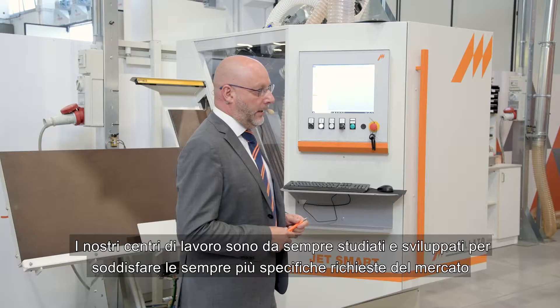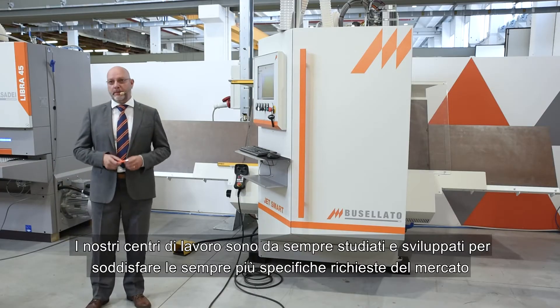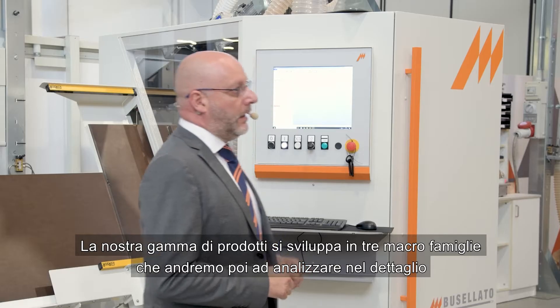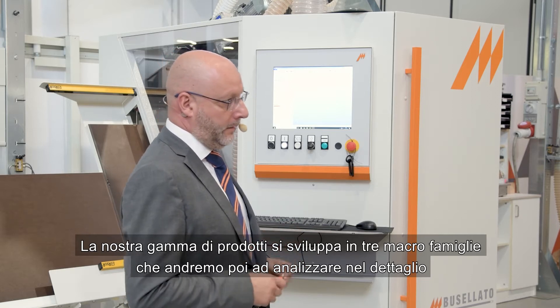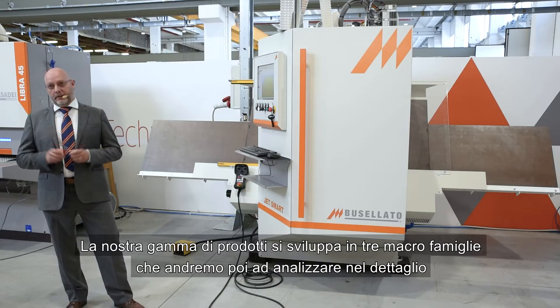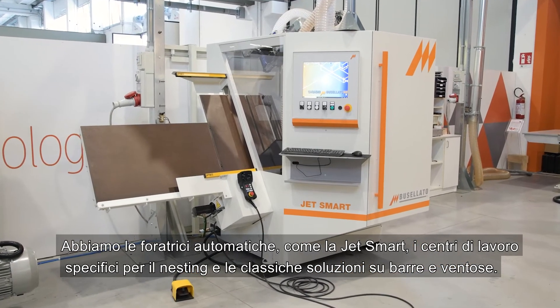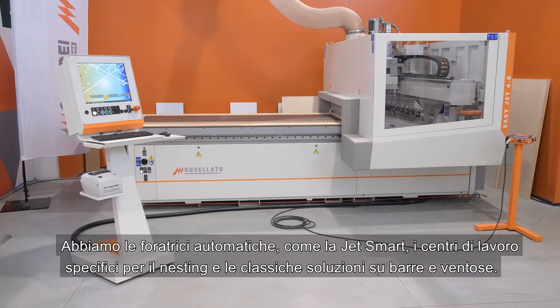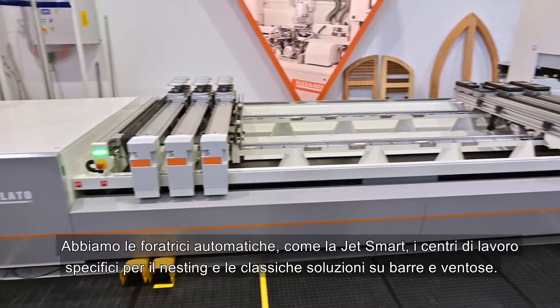Our CNC machines have always been studied and developed to meet the specific market demands. Our product range is developed into three macro families, which we'll analyze in detail. We have automatic drill machines, the JetSmart, a specific flat table solution for nesting, and the classical rails and pod machines.